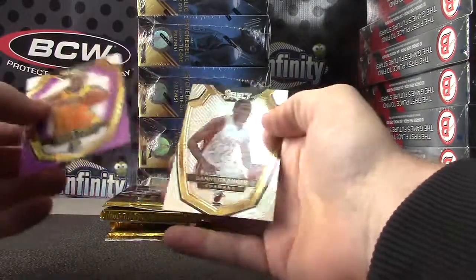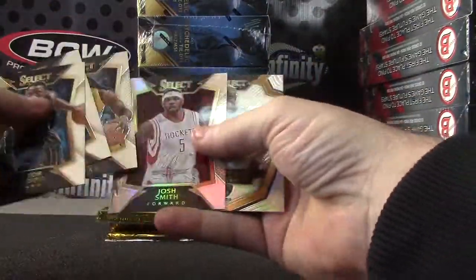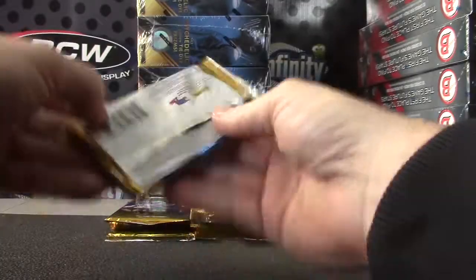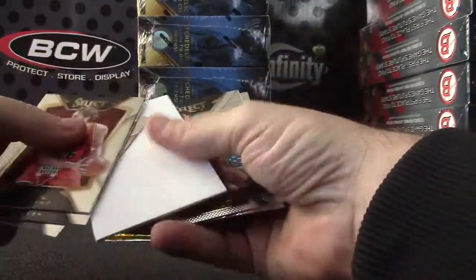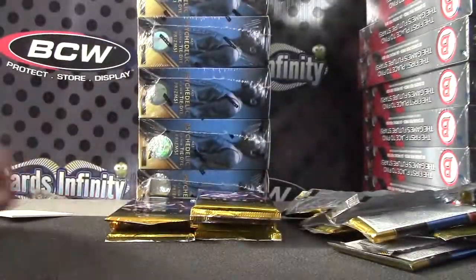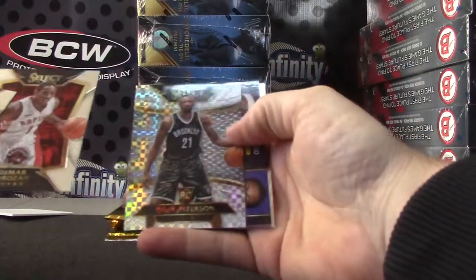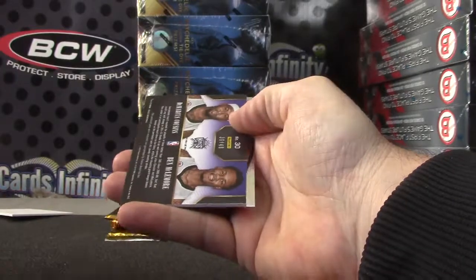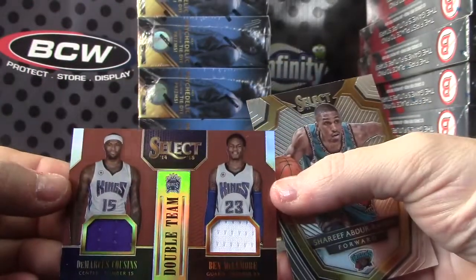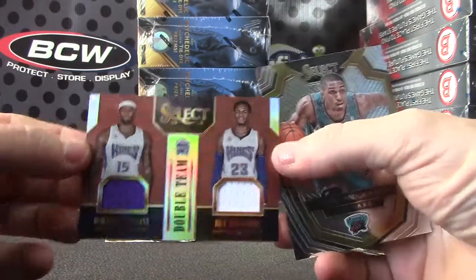David West, purple. Josh Smith and Jarrett Jack. P.J. Harrison. We have Corey Jefferson, and numbered to 49, DeMarcus Cousins. Ben McLemore, double team jerseys.